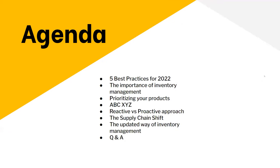We've got a packed agenda for the day. We're going to talk through the five best practices for 2022, the importance of inventory management, prioritizing your product. We'll get into some classification around ABC, XYZ, reactive versus proactive approach, and the supply chain shift and what is the modern way of looking at inventory. We'll open up for Q&A at the end — about 30 minutes of presentation time and 15 minutes of Q&A.